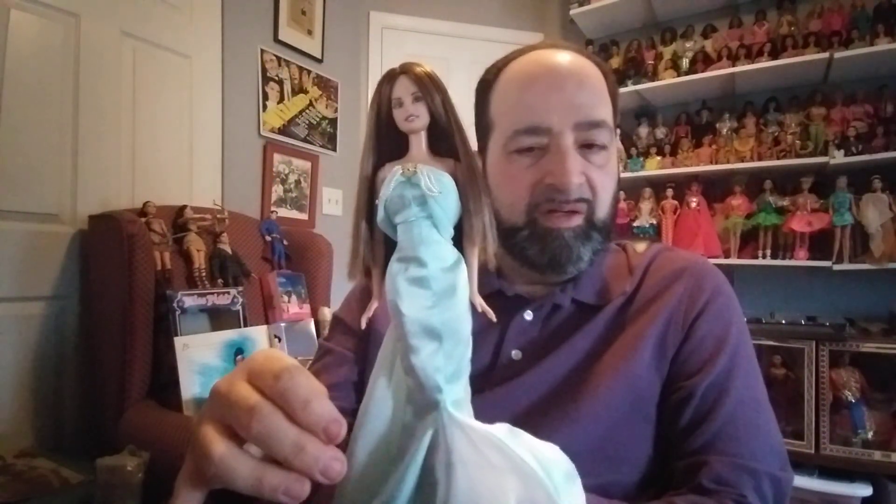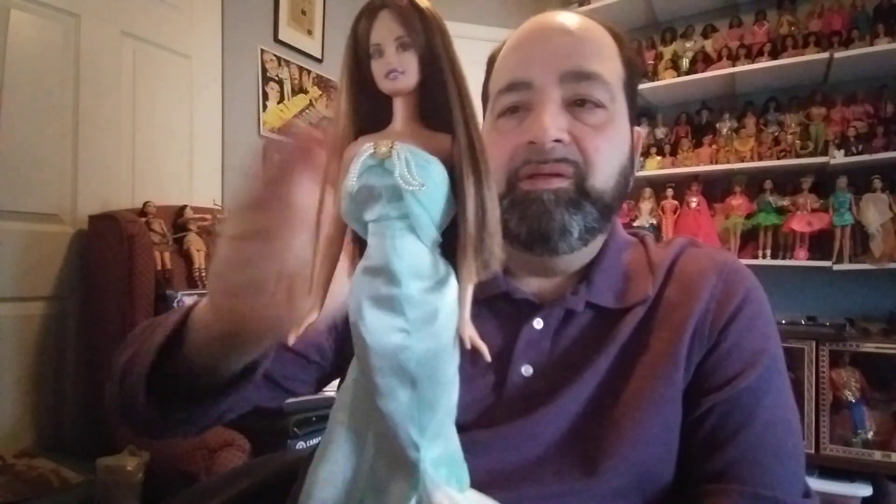The next doll I want to show you is this one. She is also in an outfit from that same collection — this is the Between Takes Barbie outfit on this doll. This is Teresa, and for the life of me right now I can't remember which collection she's from. You guys can help me remember which Teresa this is. She was the one that had that new waist and the little belly button, I believe. But I've just always loved her hair and her face — it's just really such a nice combination, and I thought she looked excellent in this dress.